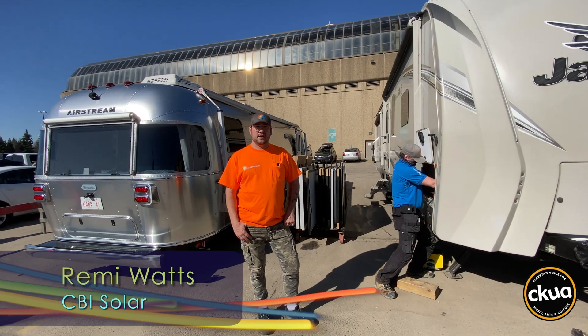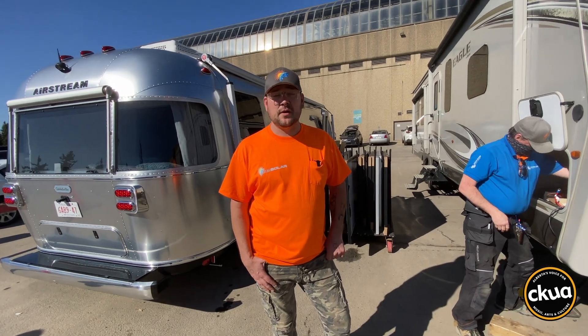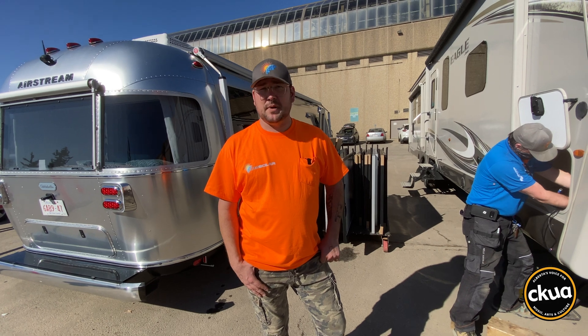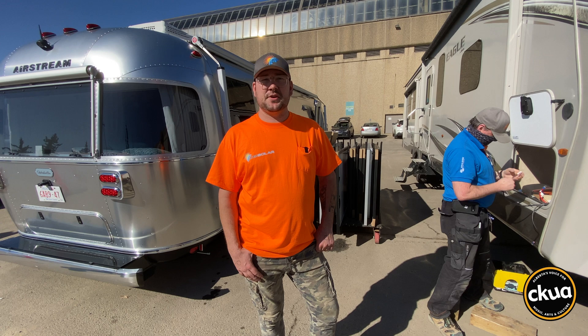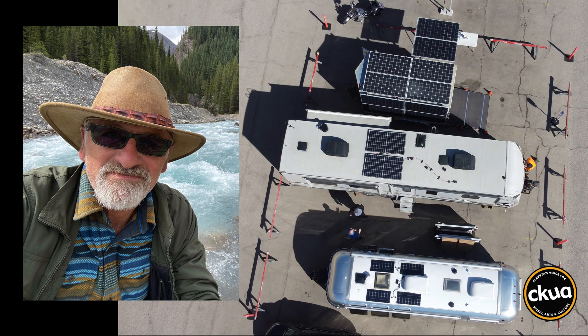Two years ago, we would maybe have done just under $100,000 worth of off-grid business. This time around, we're doing $100,000 worth of business a month. Spectacular growth within this industry, and huge potential as education increases and the visibility of it all increases as well.